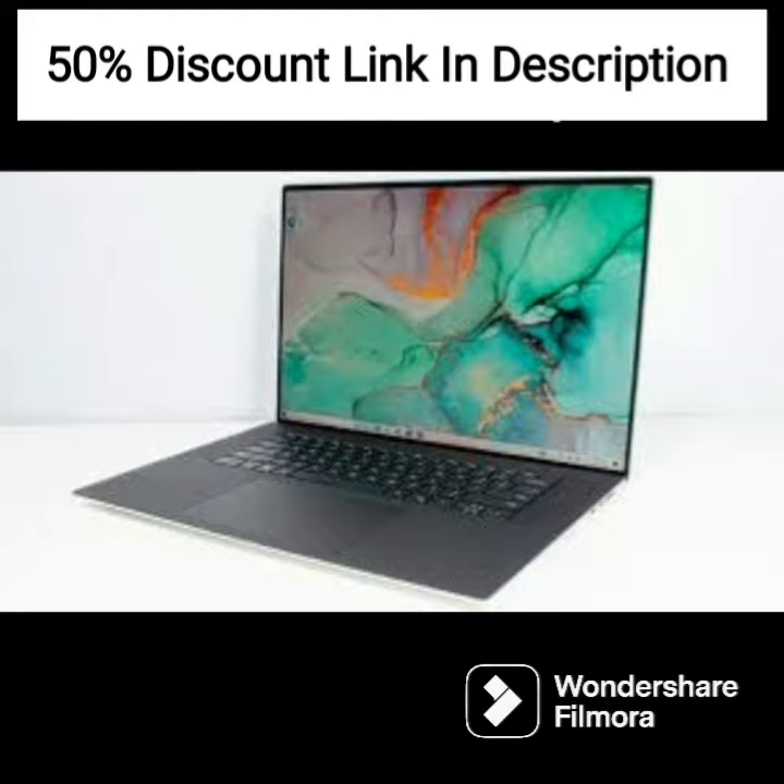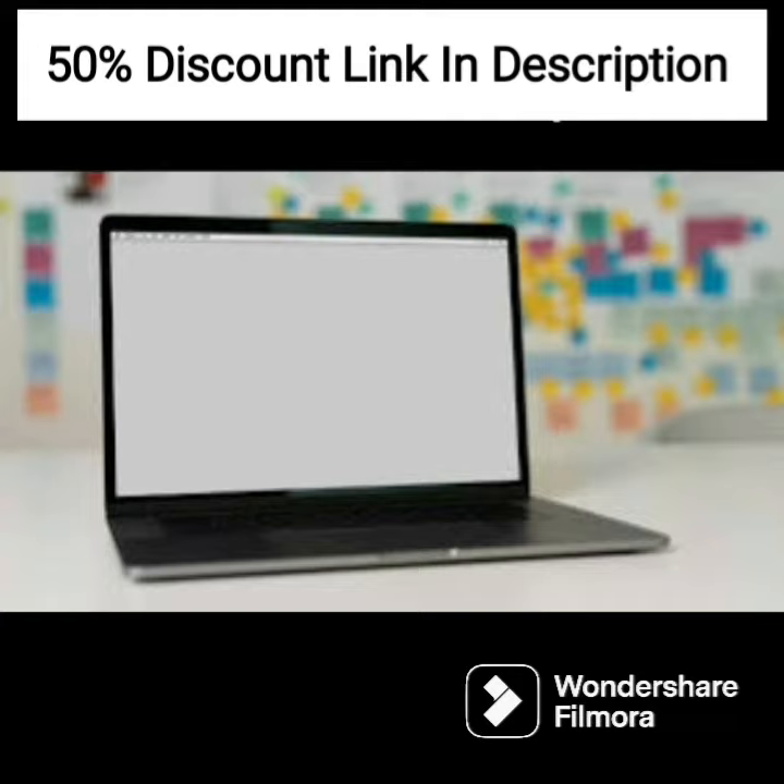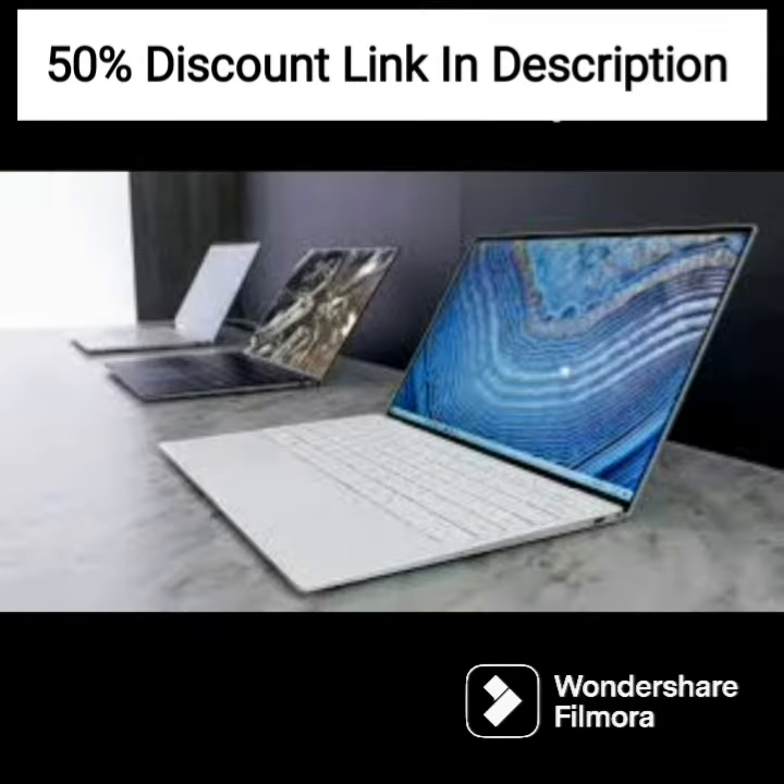The Adreno 618 GPU provides smooth visuals for casual gaming and basic graphic design work. The laptop comes with 8GB of RAM and 128GB of storage, which provides sufficient space for storing files and fast boot up and load times.